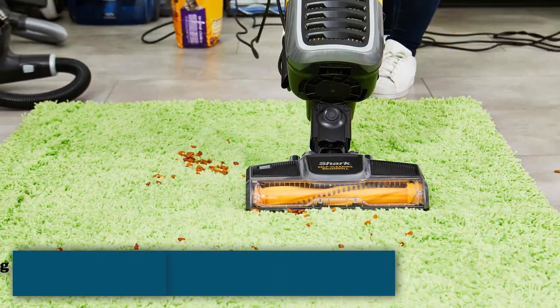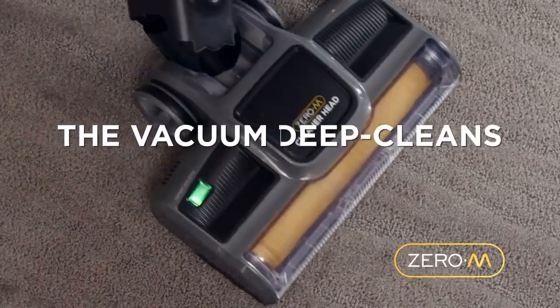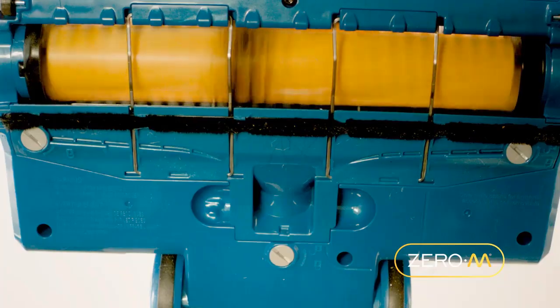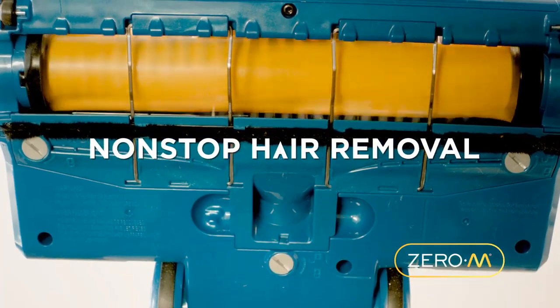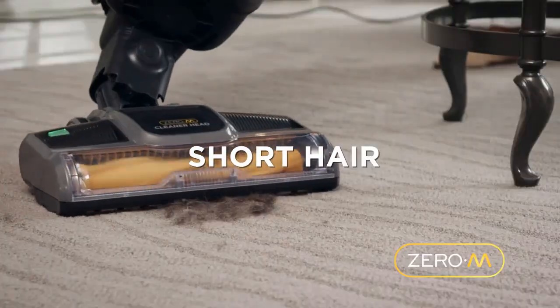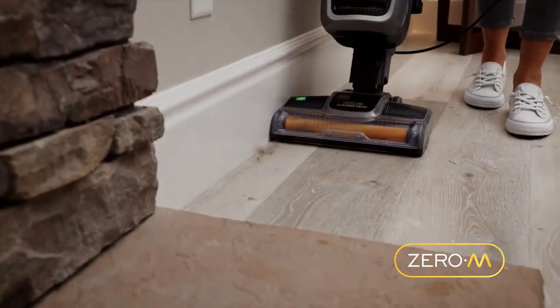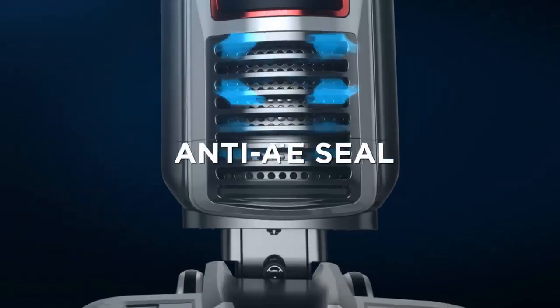Number 2: Best Vacuum for Pet Hair and Carpet — Shark ZU62 Navigator Zero-M Self-Cleaning Brush Roll Pet Pro Upright Vacuum. You may have noticed that there are a lot of pet-friendly vacuums on our list. That's because vacuums made with pets in mind typically have stronger suction, which is good for vacuuming carpets.